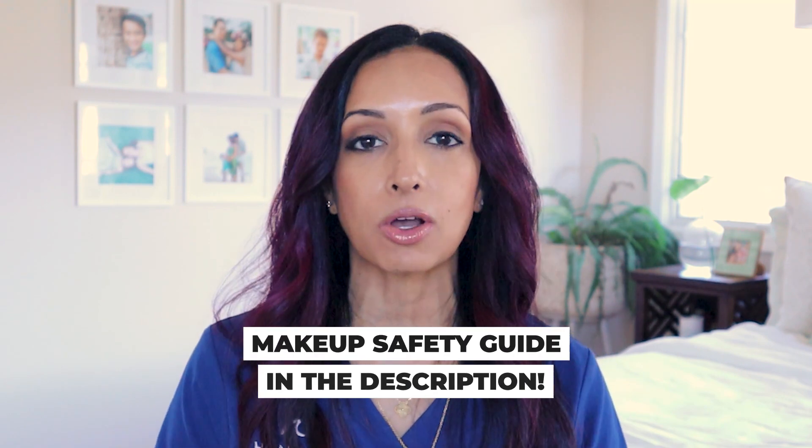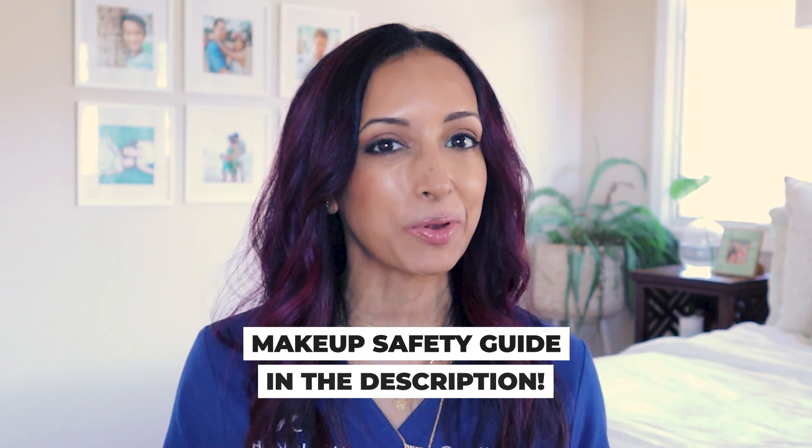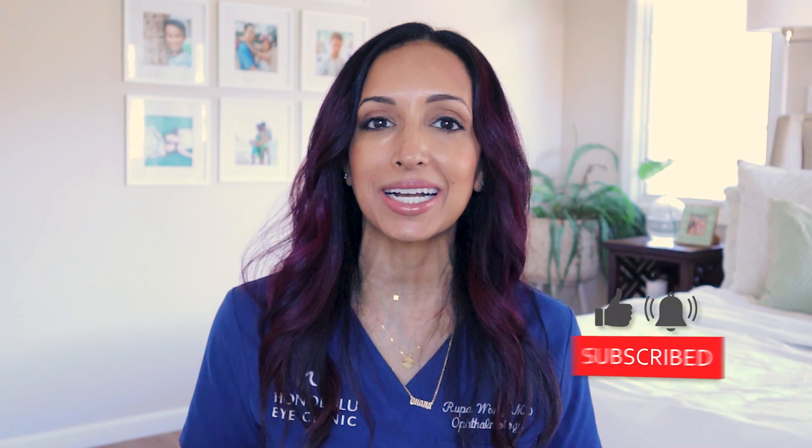That's it for when to toss your eye makeup. I have a free downloadable diagram so you can remember when to throw out all your eye makeup and keep your eyes nice and healthy. I am Dr. Rupa Wong — please remember to like and subscribe and let me know what kind of content you want, especially for any eye makeup health videos. Until next time, bye bye.